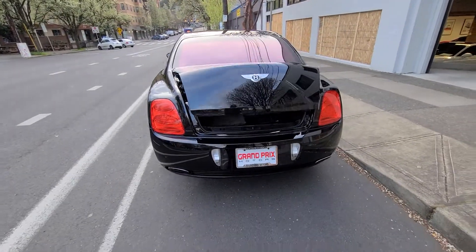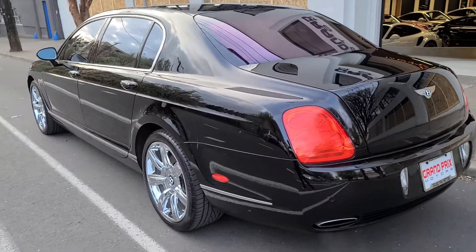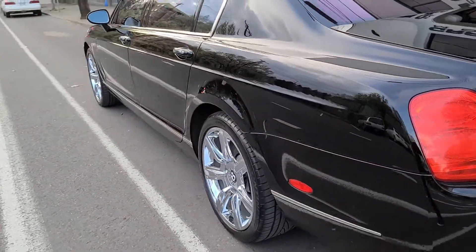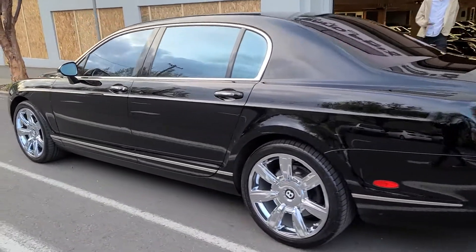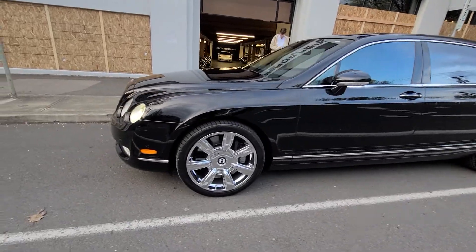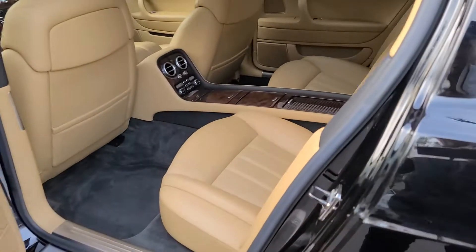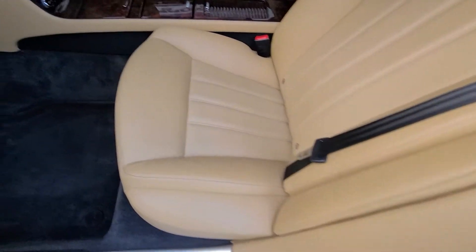It's got the power boot. The paint is pristine — there's not a scratch on the back, not a scratch anywhere on the car. The back of the car is super nice and clean, like brand new.